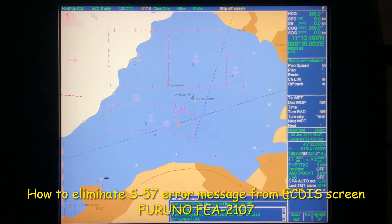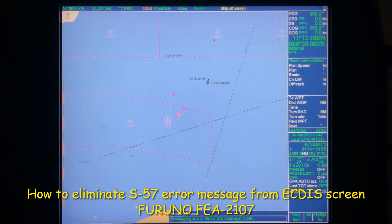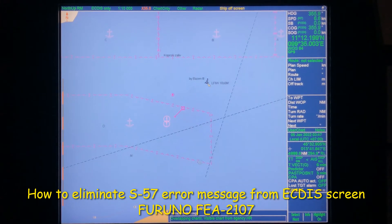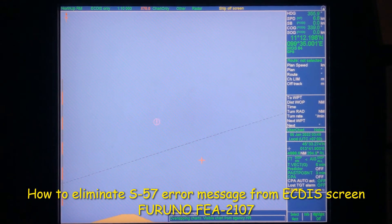You can get rid of it simply by changing the scale. Let's move to another large scale - and the message has changed. Now there is no message. Overlapping charts is not a problem - I have done a separate video on how to deal with overlapping charts. When you have overlapping charts you will see a highlight on your ECDIS screen, and when you select the right side of the screen it will highlight what area is overlapped by the next agency. Please refer to that video - I have explained it in much more detail.